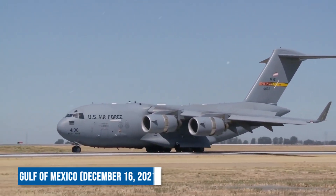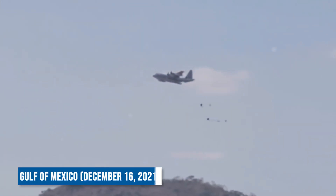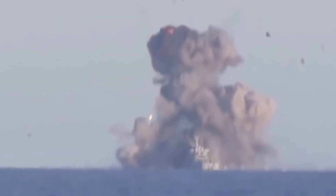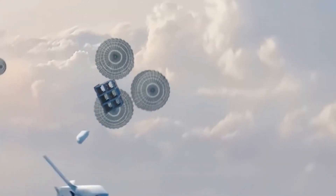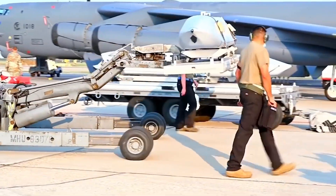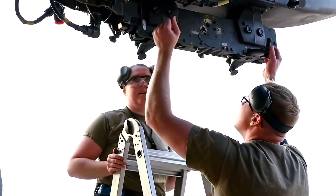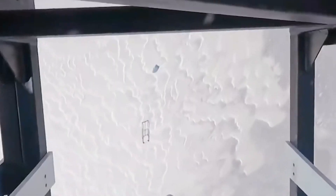In a recent test over the Gulf of Mexico on December 16, 2021, an armed Rapid Dragon successfully received target data in flight from a remote control center, engaged its JASSM missiles, and struck a naval target with precision. This development marks a significant advancement in military capabilities, enabling more cost-effective and efficient mass attack missions at extended ranges.